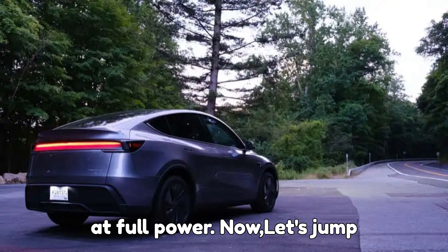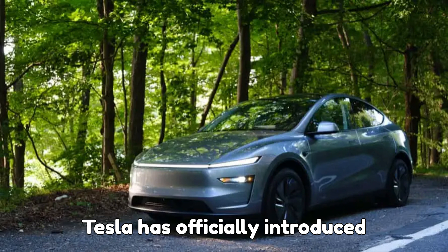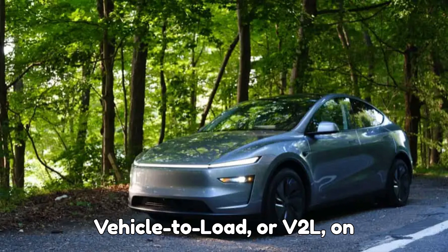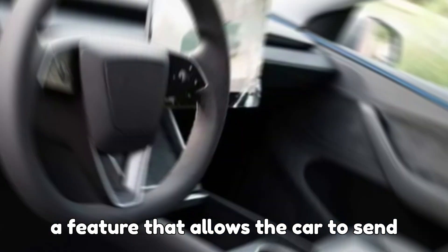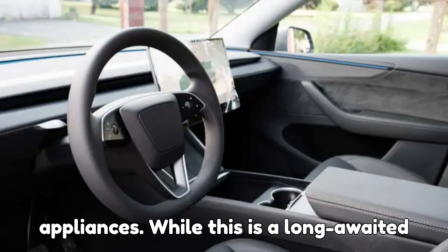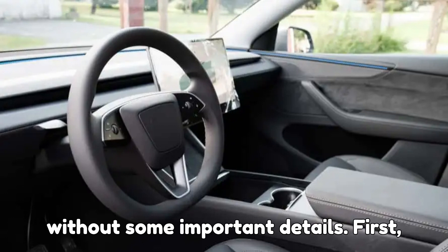Now let's jump into today's electrifying update. Tesla has officially introduced vehicle-to-load, or V2L, on the refreshed 2026 Model Y Performance — a feature that allows the car to send power from its battery to devices and appliances. While this is a long-awaited addition for Tesla owners, it's not without some important details.